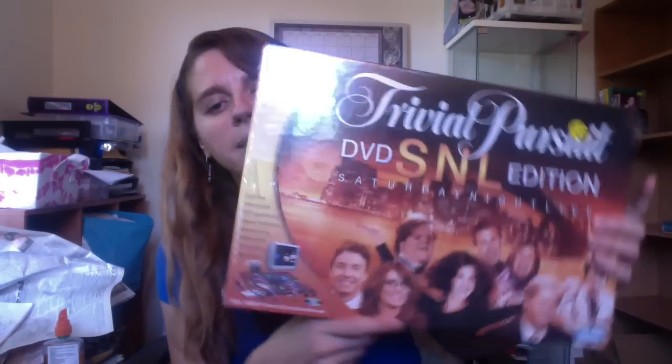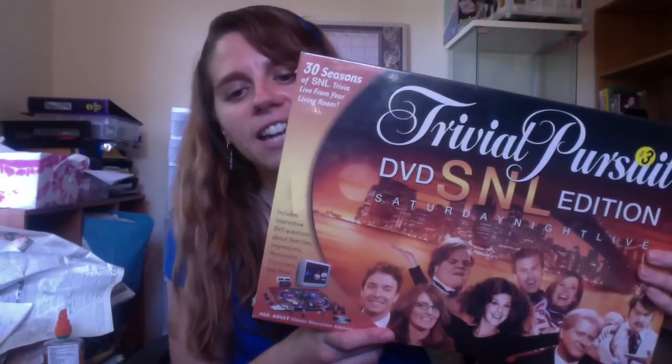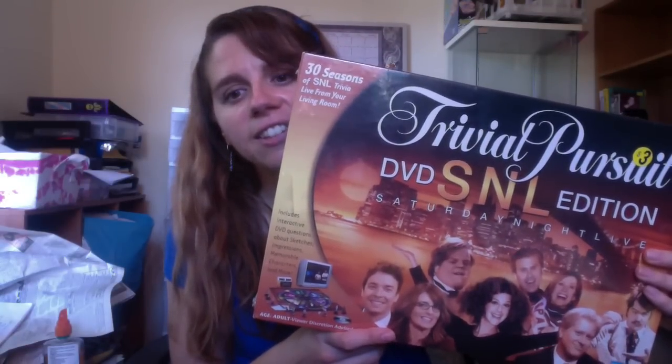I went through the toys and games. I did pick up a single sealed board game — it's not even a really great one. It's Trivial Pursuit, the DVD SNL, aka Saturday Night Live. It was $3, as you can see the price tag there, and it's gonna go up to Amazon.